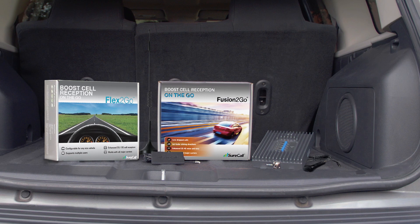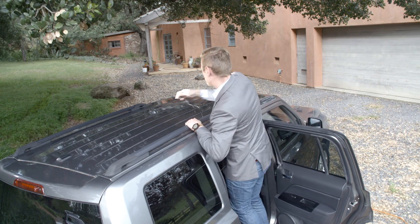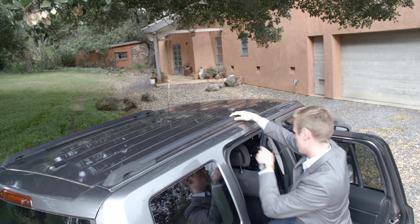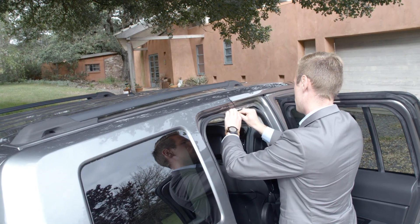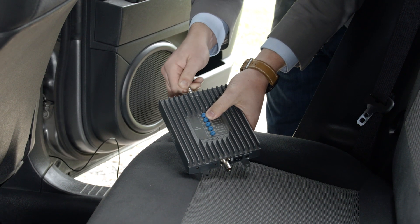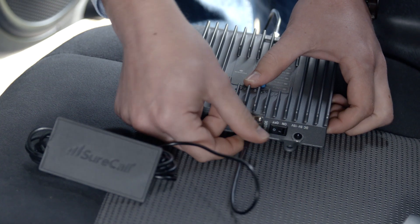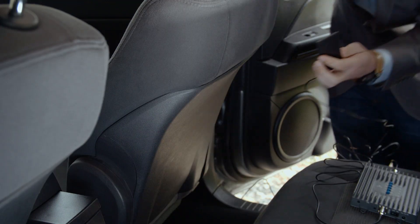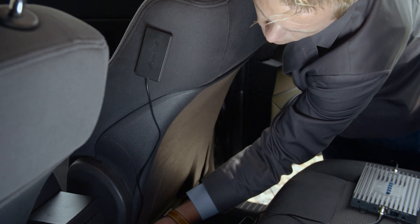Installing the booster is easy, with no programming required. Simply place the magnetic mount antenna on the top of your vehicle. Then run the antenna cable under the car door's insulation strip for a wireless look. Connect the other end of the cable to the booster, which can be placed under one of the car seats. Connect the cable from the inside antenna to the booster, and affix the inside antenna to the driver or passenger seat or headrest.